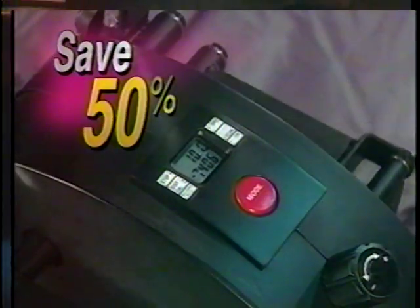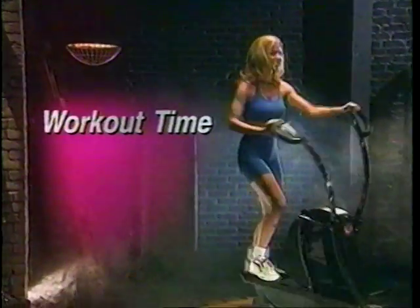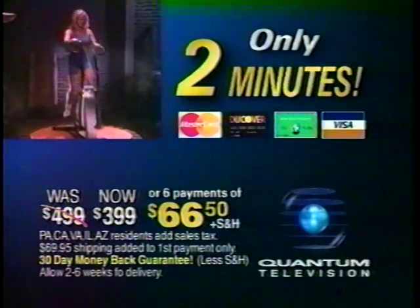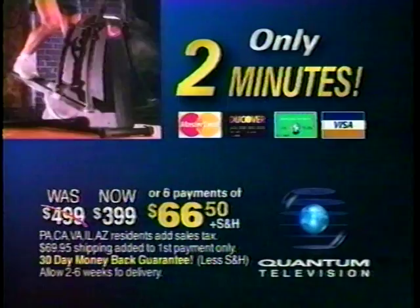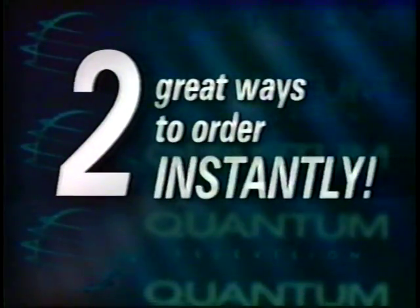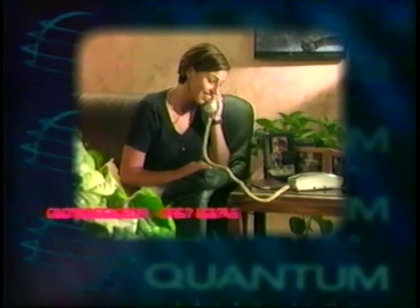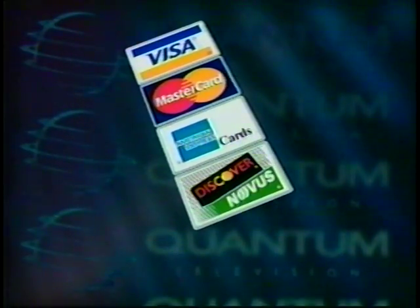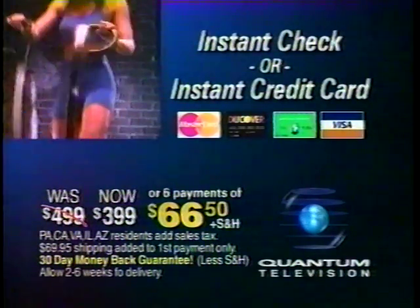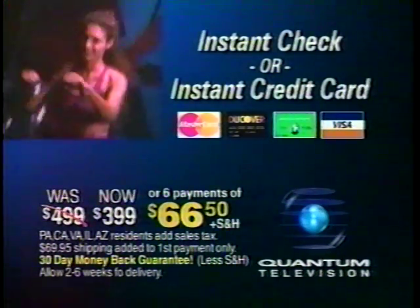When you call, ask how you can save 50% off the price of the Cyclone high-performance system, including a six-function deluxe computer that tracks workout time, calories burned, and more. Harness the power of Cyclone. Call in the next two minutes and save $100 off Cyclone's regular price — zero down at $66.50 a month plus shipping and handling. There are two great ways to have Cyclone rush to your home: use your checking account just like a credit card, or use the convenience of any of four major credit cards. Try Cyclone risk-free with our 30-day money-back guarantee. You only have two minutes left to lock in your savings of $100 off the already low introductory price. Call the toll-free number now.